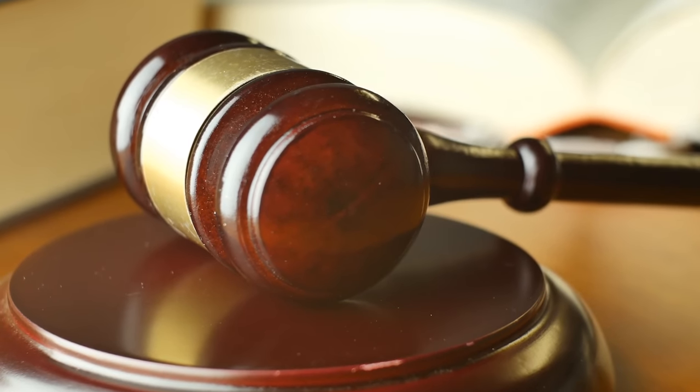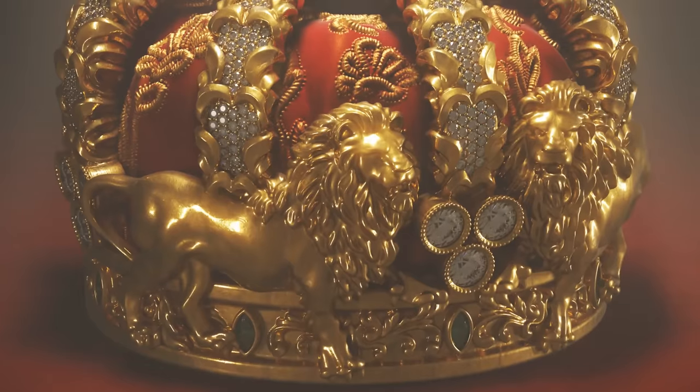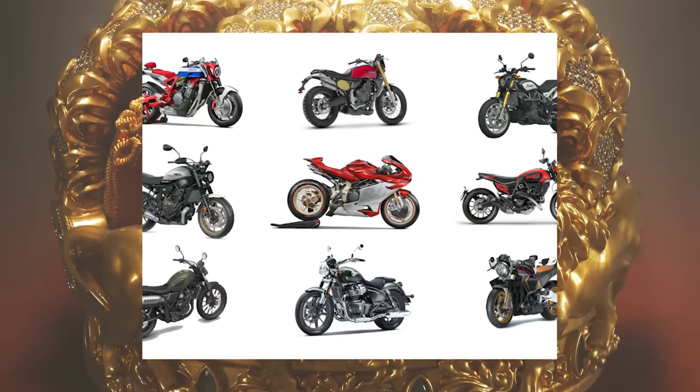So what does Neo Retro even mean? Former Supreme Court Justice Potter Stewart said, 'I know it when I see it,' in regards to obscene materials. And I think that reigns true as far as Neo Retro bikes go.